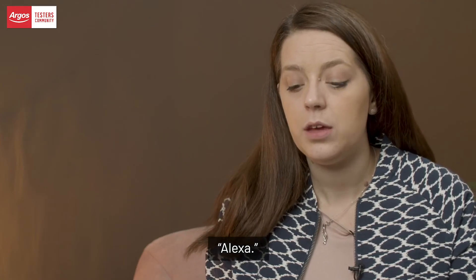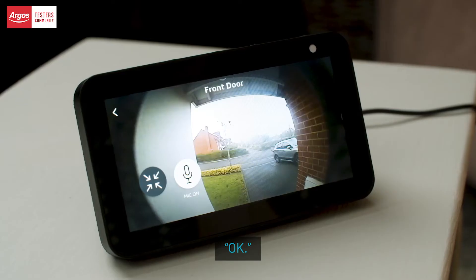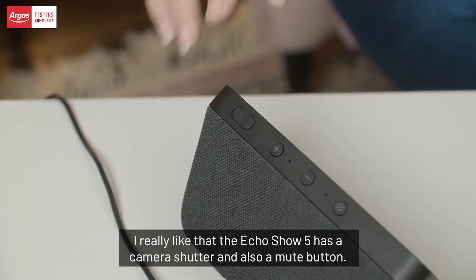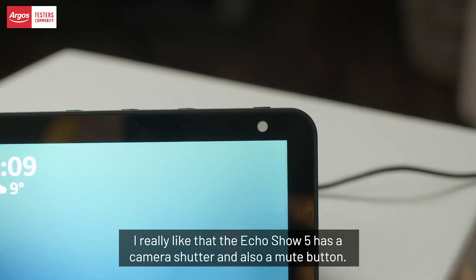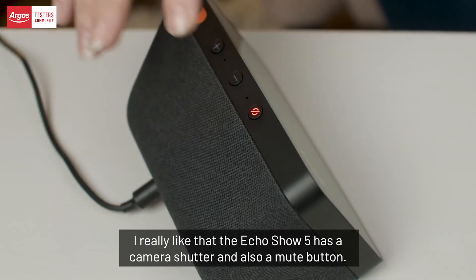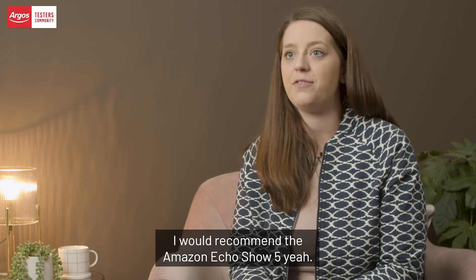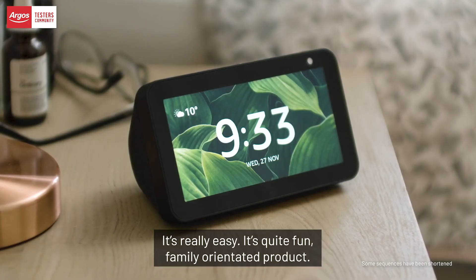We can turn the kitchen lights on, and we can check the front door camera — 'Alexa, show me the front door.' I really like that the Echo Show 5 has a camera shutter and also a mute button.